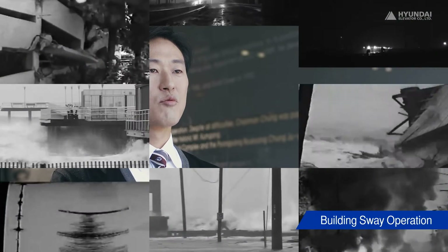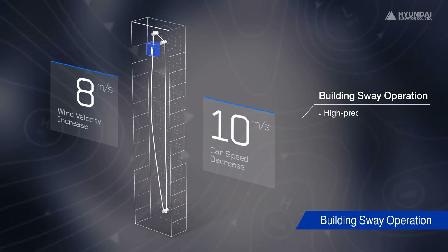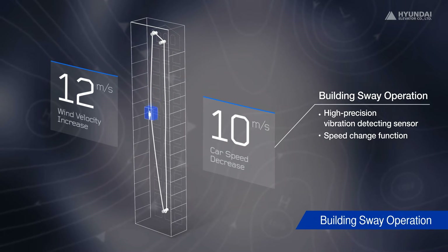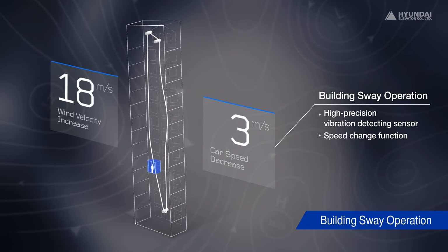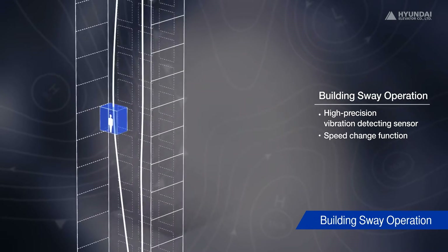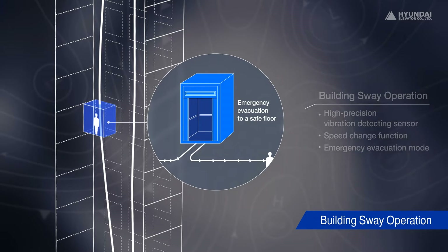Hyundai Elevator introduced Building Sway operation through which car speed and service sections are intelligently controlled in case of strong winds or earthquakes. The building sway engineering technology includes a high precision vibration sensor attached to a building to measure in real time the oscillation of a rope in wind or an earthquake. This system automatically controls the car speed as necessary or guides the elevator to a safe floor in case of emergency.